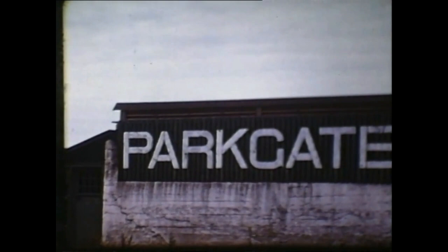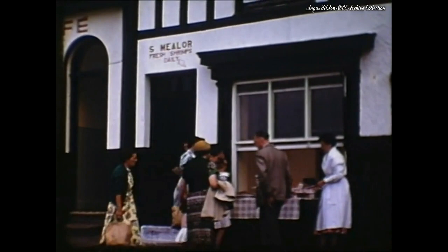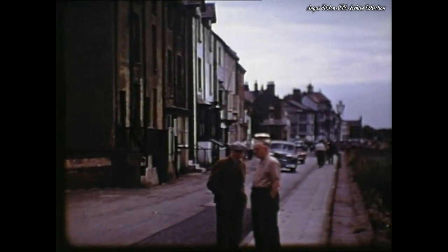The sign on the old pool introduces us to Parkgate and displays of Parkgate shrimps. Except for fashions and hundreds of cars, the front at Parkgate has hardly changed over the years.